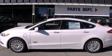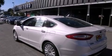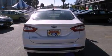Its top features include adaptive cruise control, heated front seats, a low-tire pressure indicator, XM satellite radio, aluminum wheels, and traction control and stability control systems.